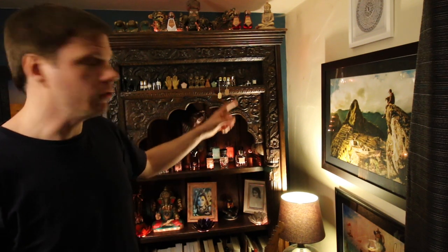Hey everyone, welcome back. Today I thought I would do an entire collection video because recently I sold a few and purchased a couple more, so I thought you might find it interesting what I actually have left in the collection. This is my bookcase and all of the perfumes that I own are on this one shelf. That's it right there.